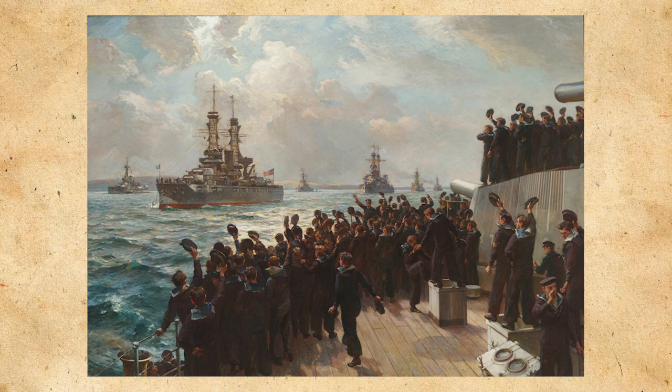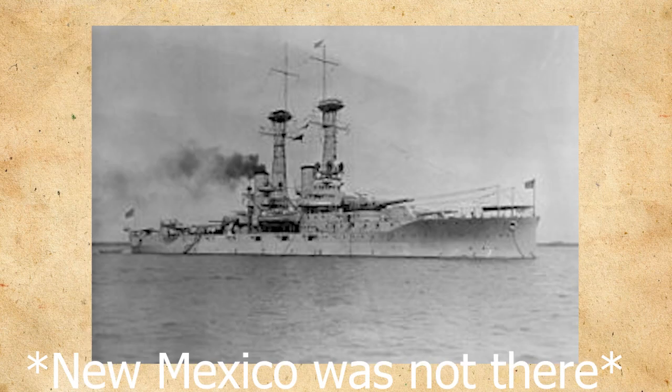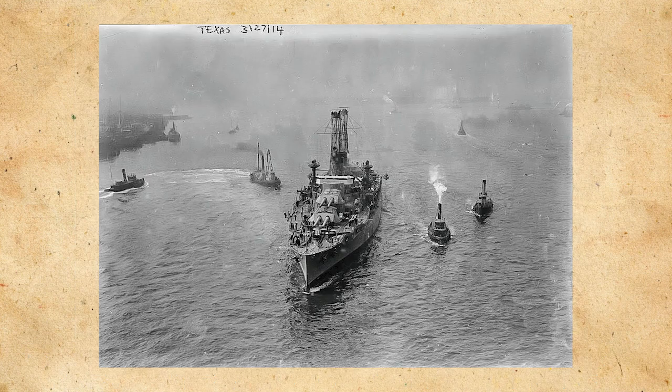Battleship Division 9 was by then known as the 6th Battle Squadron in the Grand Fleet, consisting of USS Florida, Wyoming, New Mexico, Delaware, Texas, and later Arkansas to replace Delaware. Texas's duties while serving in the Grand Fleet would consist of convoy escort missions and occasional forays to reinforce the British battle line whenever German heavy units threatened the United Kingdom or the blockade of the North Sea.